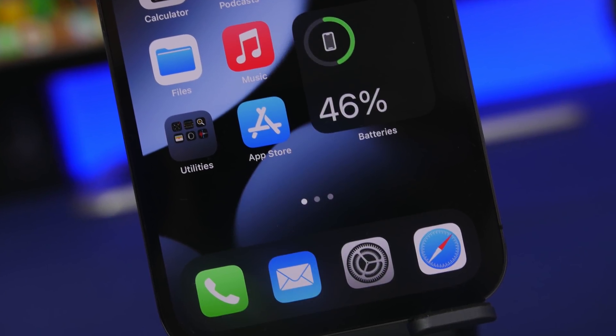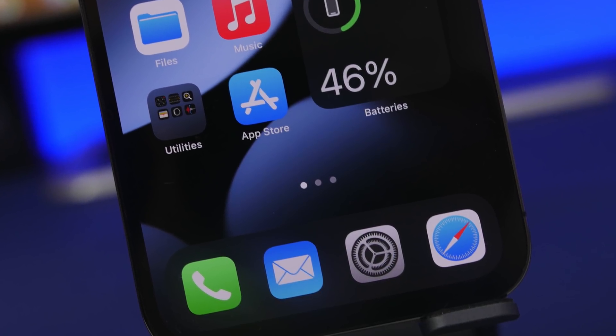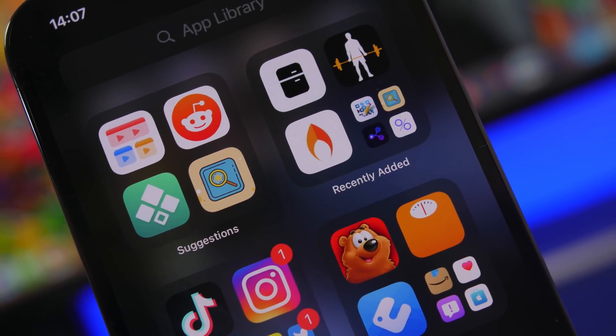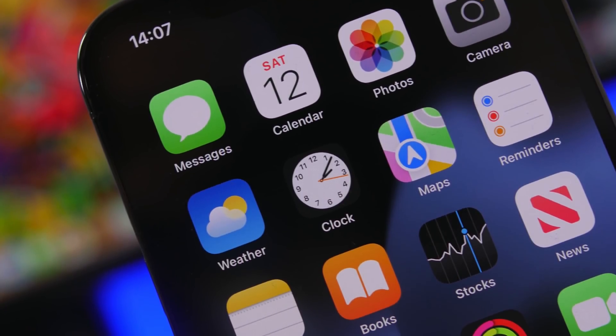Hey, what's going on everyone, this is iReviews back with another video. Today I will show you guys 10 amazing iPhone apps that will make your iPhone more worth its money, allowing you to do more with your iPhone and add extra new features with these super useful apps.